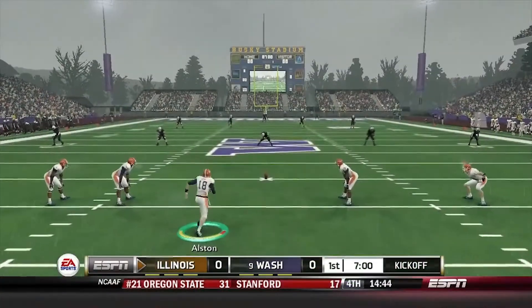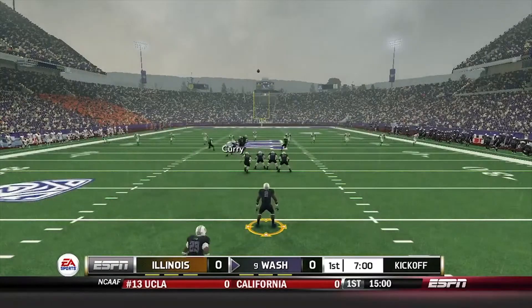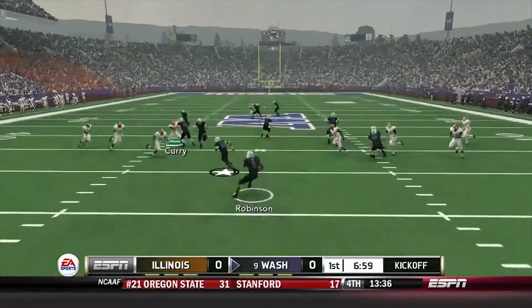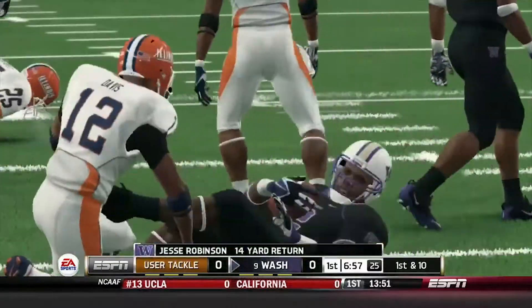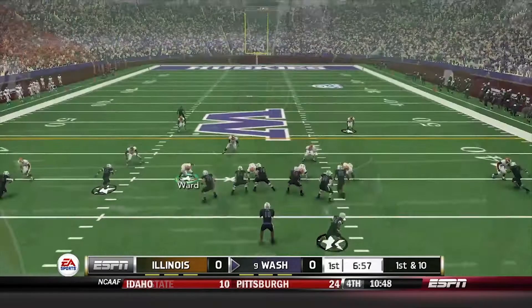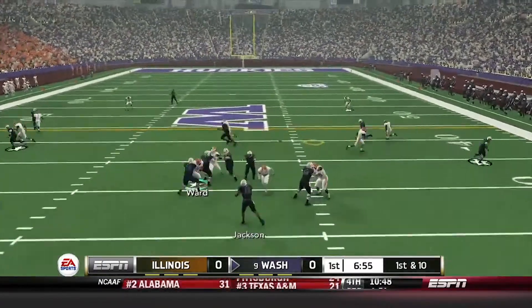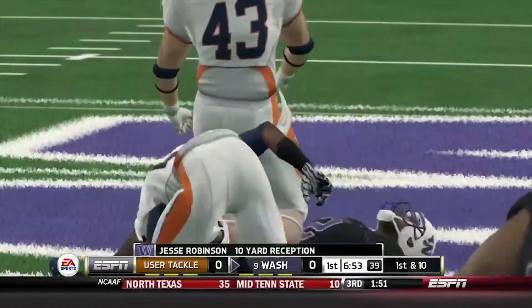Here we are at the start of the game — Illinois vs. Washington. Kickoff goes to Washington as we are underway. Robinson returns all the way down to the 33 yard line as they take over. First and 10, Jackson passes over to Robinson as he converts for a nice easy first down, gain of 10.